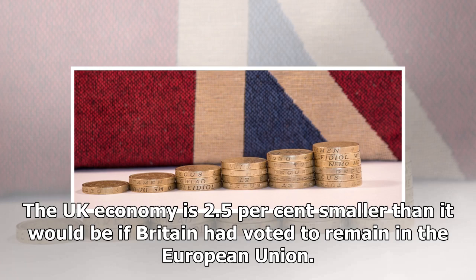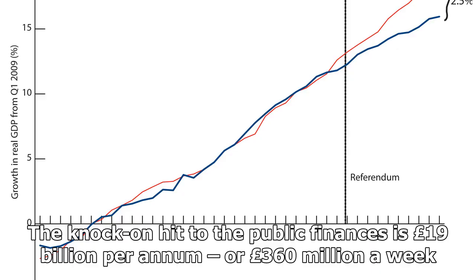The UK economy is 2.5% smaller than it would be if Britain had voted to remain in the European Union. The knock-on hit to the public finances is £19 billion per annum, or £360 million a week.